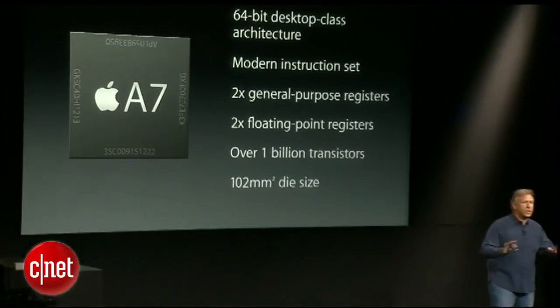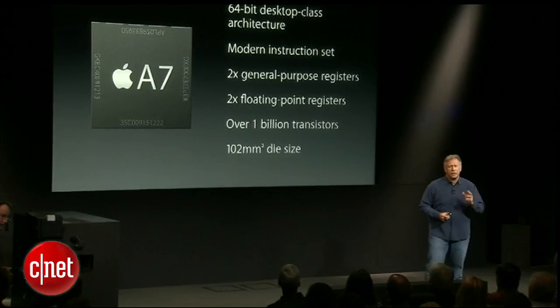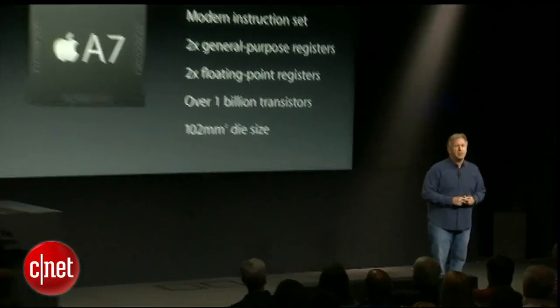It has a lot of great technology in it. The number that just stands out above all else: it has over a billion transistors, and this fits in a die that's about the same size as the previous generation A6 — about twice as many transistors. It's remarkable. iOS 7 has also been completely re-engineered for 64-bit at the same time. It has a 64-bit kernel, libraries, and drivers, and all the apps that come with your iPhone 5S have been re-engineered to 64-bit as well. This will be an easy transition for developers, as we've updated our tools with Xcode to support 64-bit so they can make 32 and 64-bit apps easily.